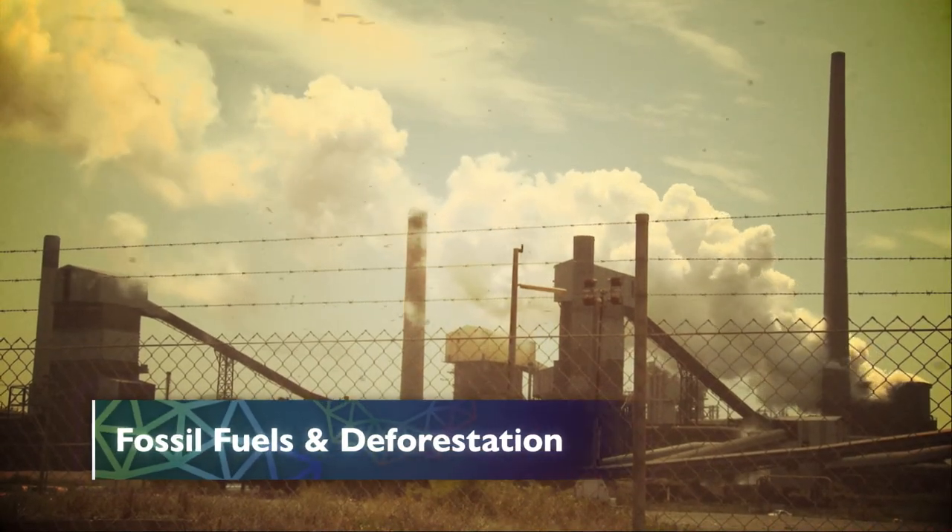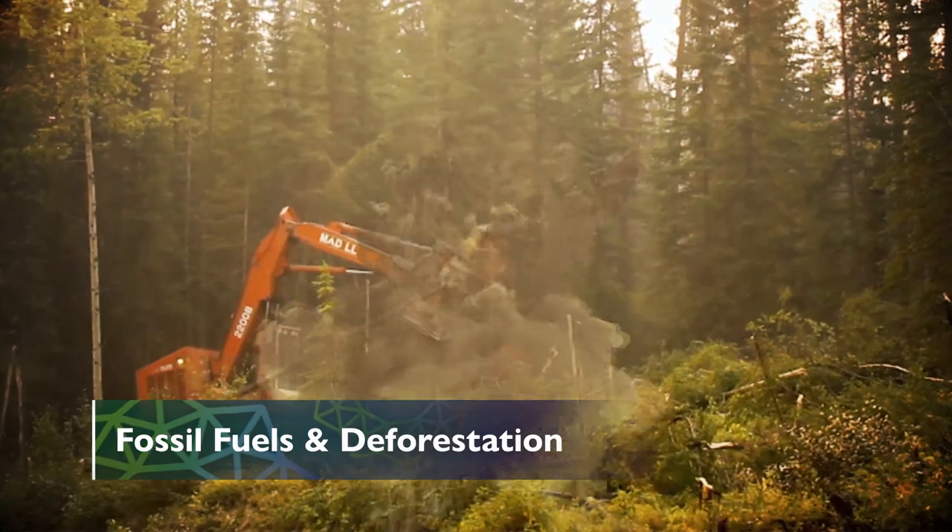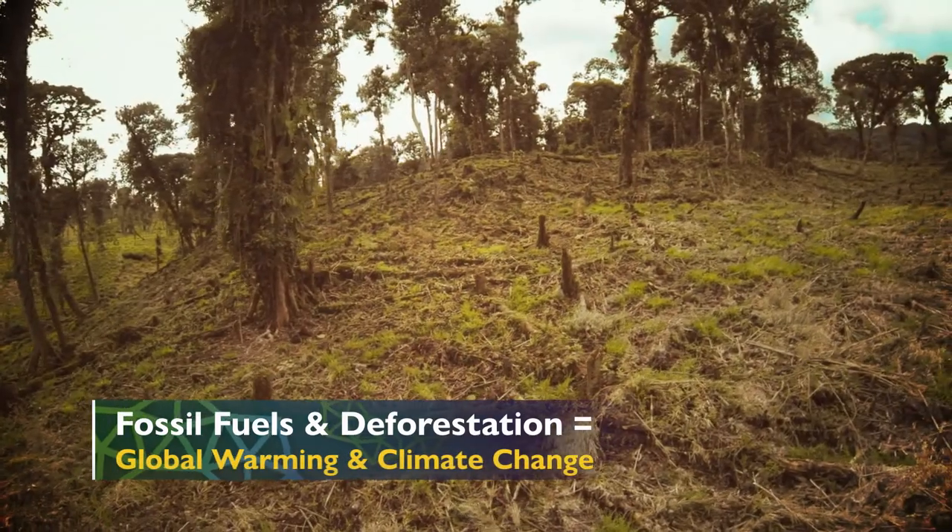Through the burning of fossil fuels and deforestation, there's a global imbalance in the carbon cycle, resulting in global warming and climate change.